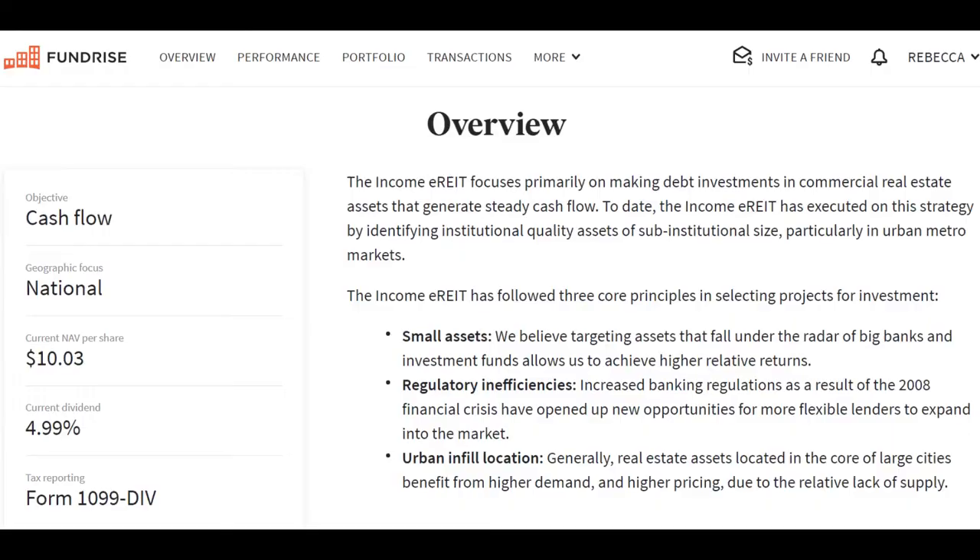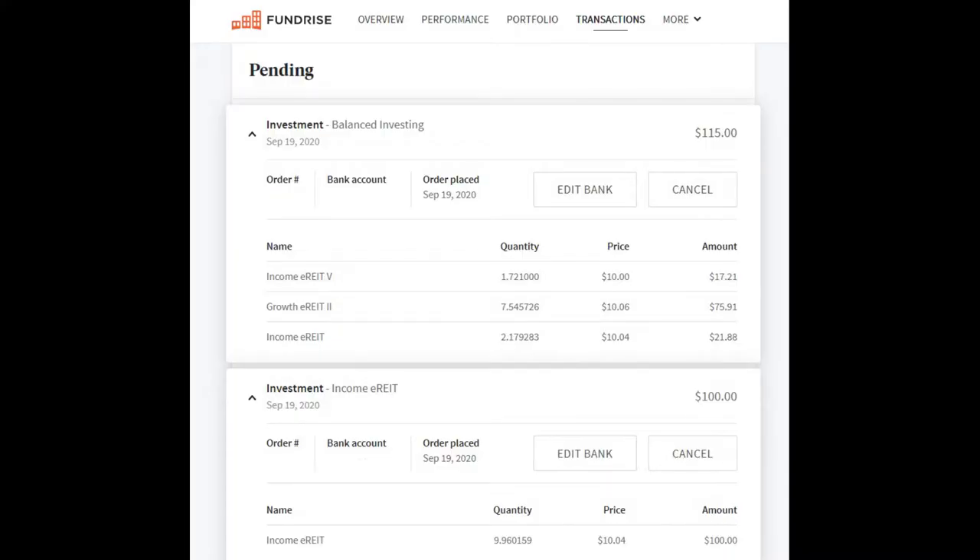Moving from E-Trade to Fundrise. When I bought those REITs in September, I deposited $215 in my Fundrise account. I put $100 directly into the Income eREIT, which has 13 active projects. I let Fundrise decide how to allocate the remaining $115. This was split into $75.91 in the Growth eREIT II, $17.21 in Income eREIT V, and another $21.88 in the Income eREIT.